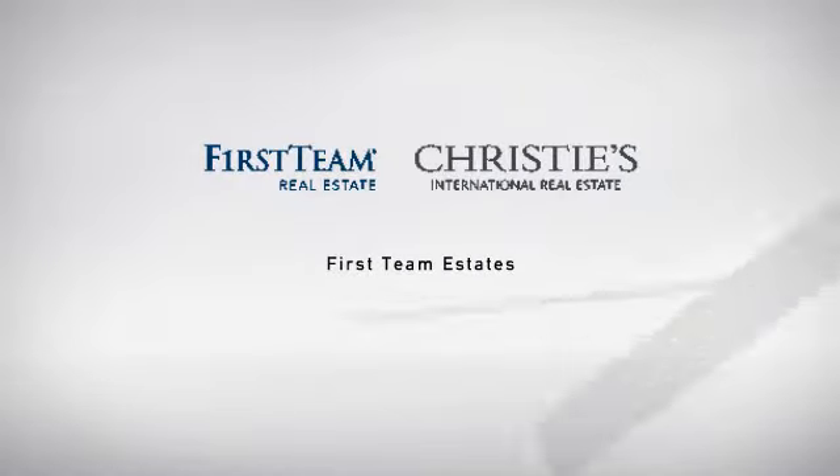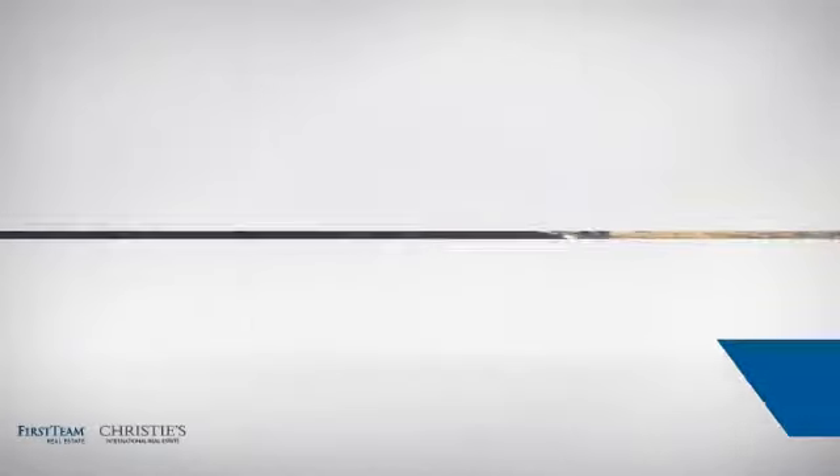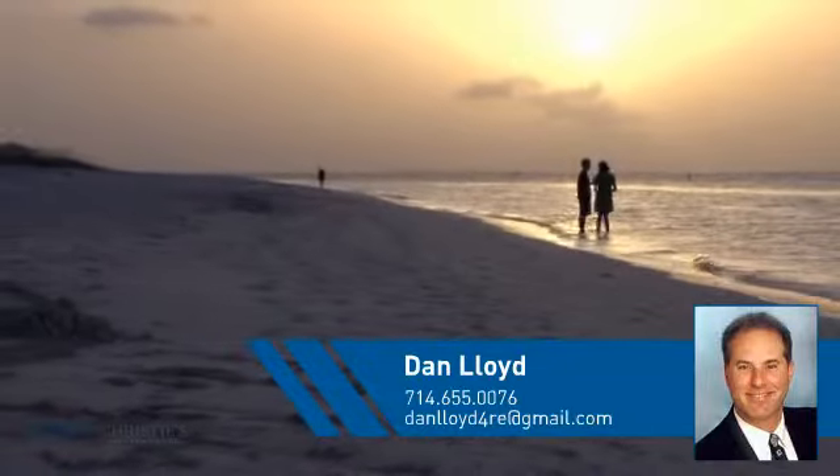At First Team Real Estate, you'll find a place you'll feel right at home in. This video is brought to you by your real estate agent, Dan.